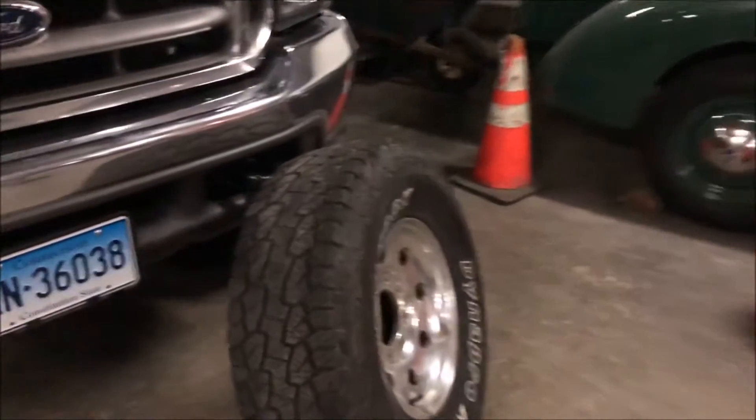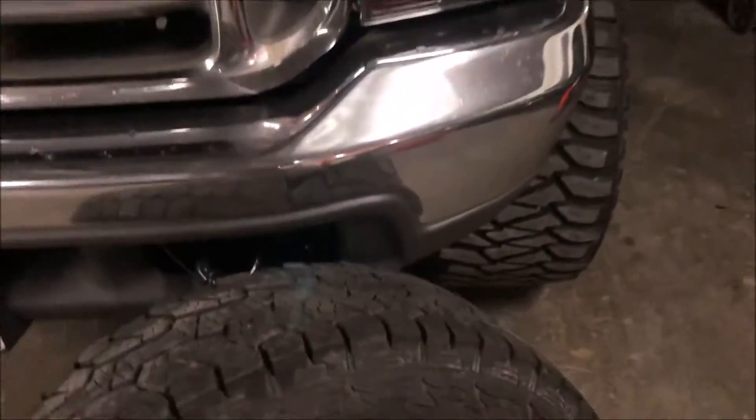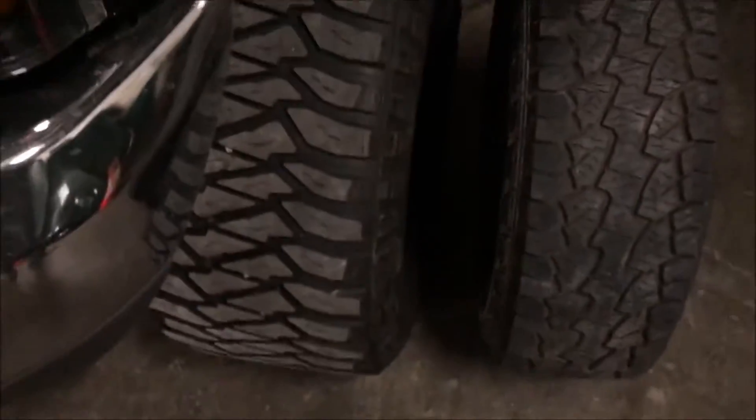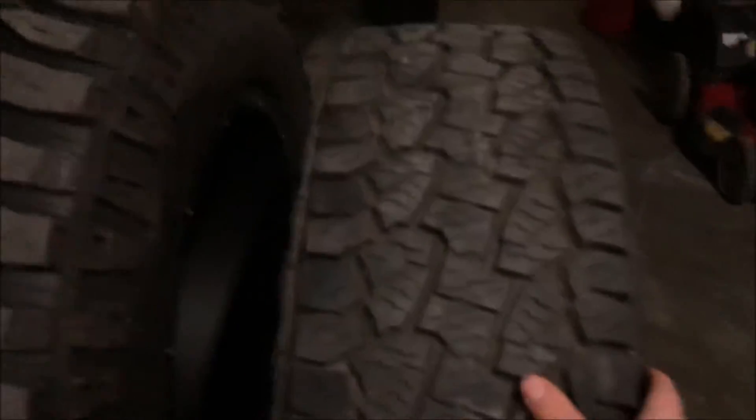So I guess I'll show the difference — it's just a size comparison. It's not like they're extremely small, but compared to what I have on it, these are about 10.5 wide. These tires are 15.5 wide. I'll show you when they're off.